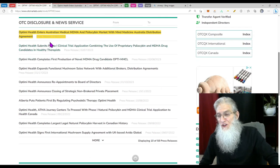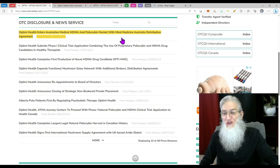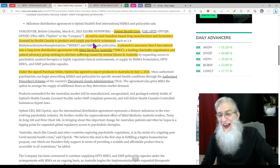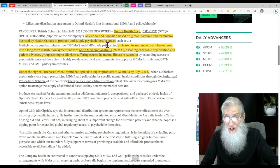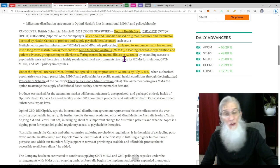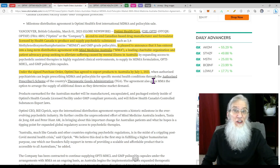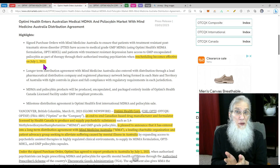The catalyst for the company is news that came out today: the company enters the Australian MDMA and psilocybin market with a Mind Medicine Australia distribution agreement. The company is an end-to-end Canadian-based drug manufacturer and formulator licensed by Health Canada to produce and supply psychedelic substances. They've entered into a long-term distribution agreement with Mind Medicine Australia, a leading charitable organization and patient advocacy group seeking to alleviate suffering caused by mental illness. Under the signed purchase order, Optimi has agreed to export products to Australia on July 1st, 2023 — right when the rescheduling of psychedelics becomes effective. They are going to be helping people with PTSD, depression, and alcoholism using psilocybin and MDMA.